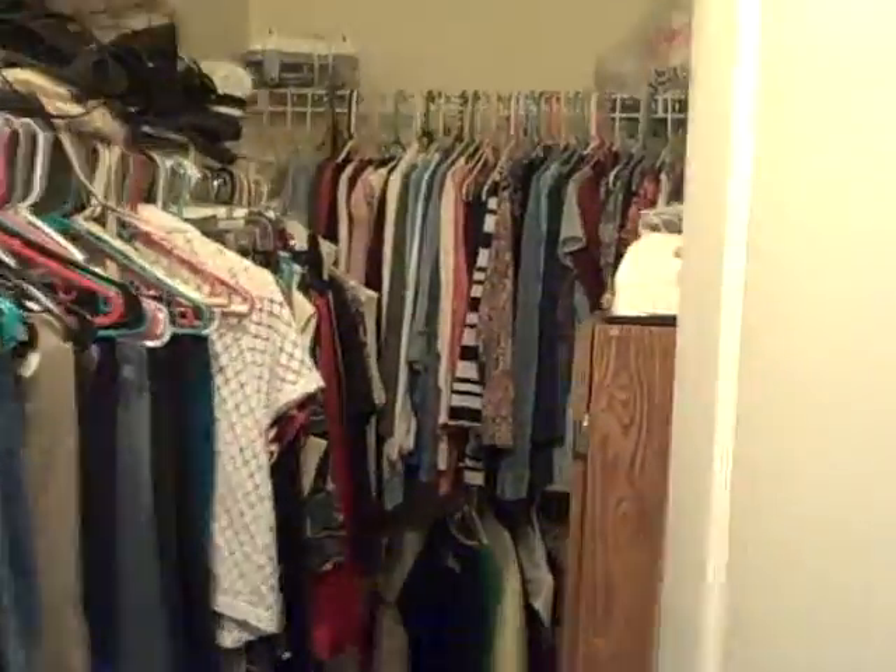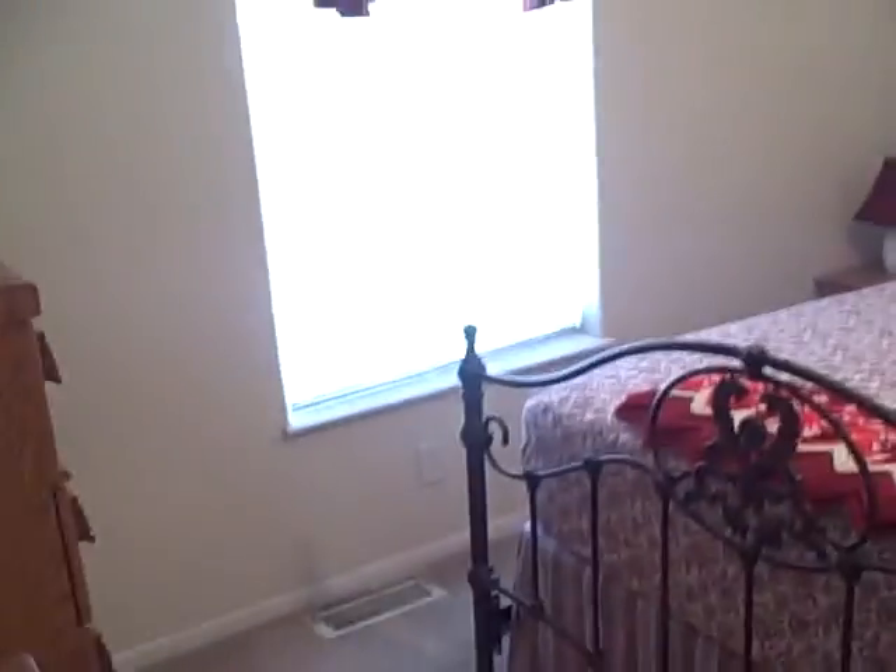This home is in excellent condition. Let's take you into the master. You get a big walk-in closet here as well — very deep. Good-size master bedroom with a ceiling fan.